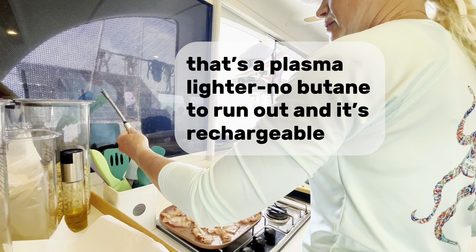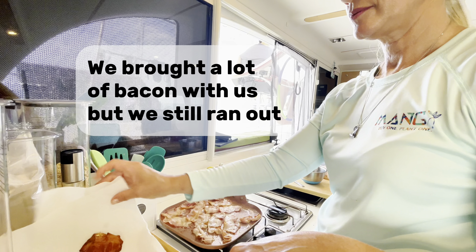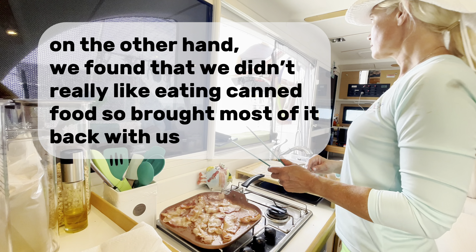That's a plasma lighter — no butane to run out, and it's rechargeable. We brought a lot of bacon with us, but we still ran out. On the other hand, we found that we didn't really like eating canned food, so we brought most of it back with us.